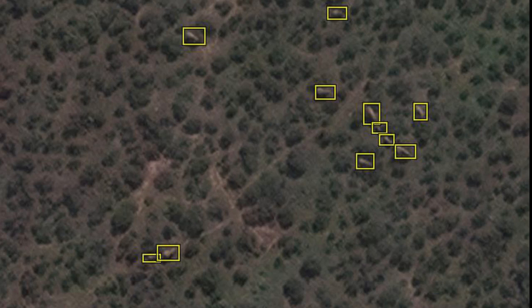African elephants were chosen for this study for good reason: they are the largest land animal and therefore the easiest to spot. However, the researchers are hopeful that it will soon be possible to detect far smaller species from space.